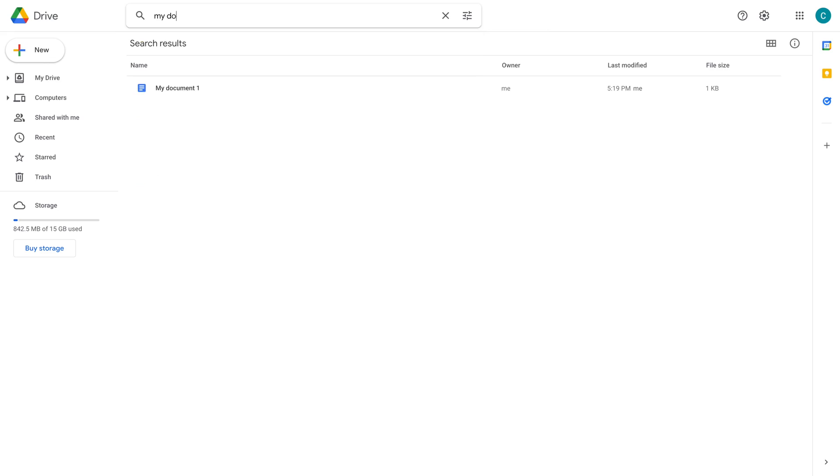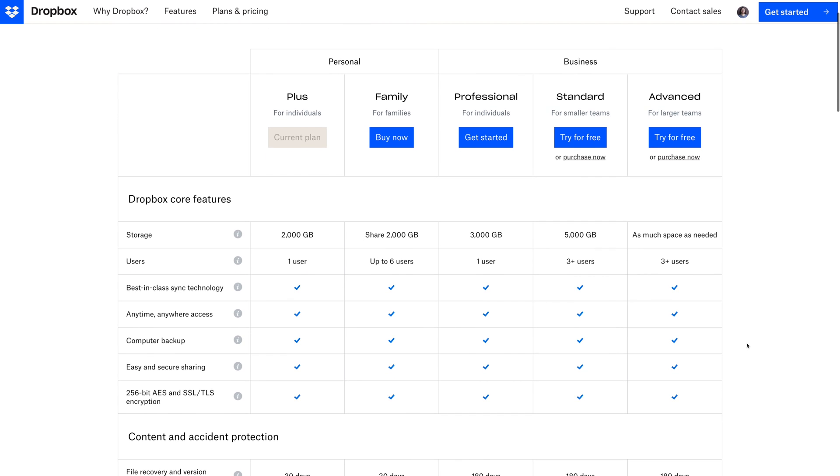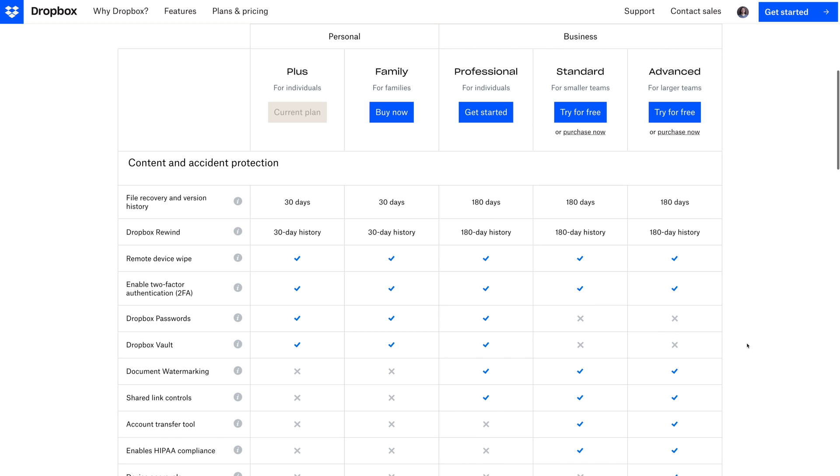Not everything is rainbows and unicorns about Dropbox. Google Drive definitely has the superior search algorithm — I guess being the world's number one search engine has its benefits. Nothing will beat Google's accuracy with search results. Dropbox is also constantly messing with the name and pricing of their plans. One day it's Plus, the next day it's Pro, and then the next day it's Business. I wish they would settle on pricing and storage amounts that were consistent for years to come.